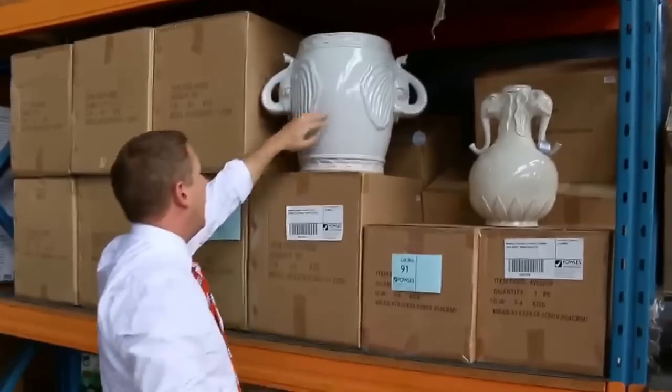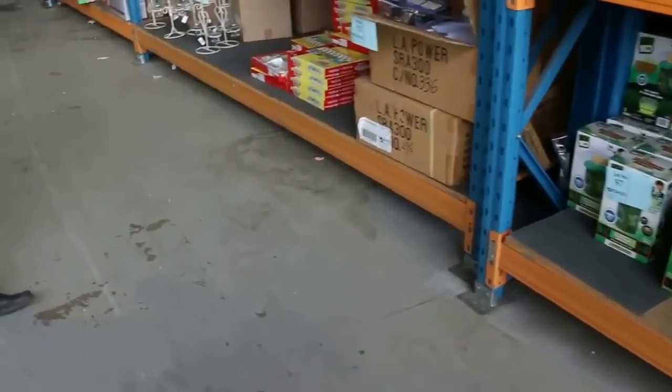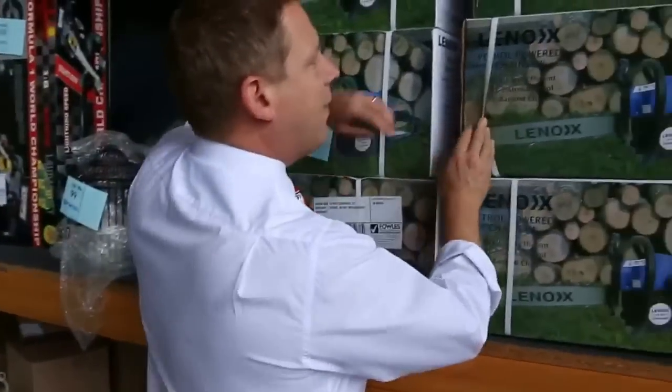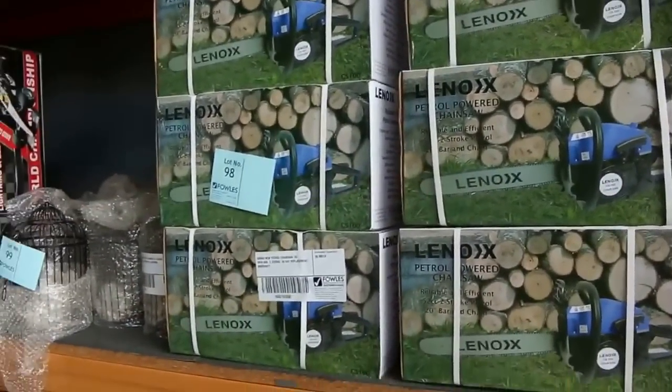These have just come in — these big vases, really nice looking things there. And down the bottom there you've got some bits for the kids: some milkshake makers, popcorn makers, stacker chainsaws. Last time these were in I think they were going about $90, and we went through a good 200 of them. So good to see those back.